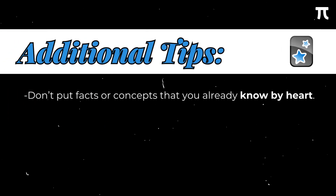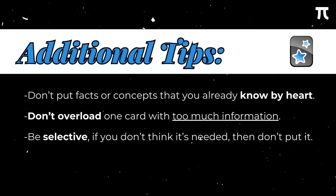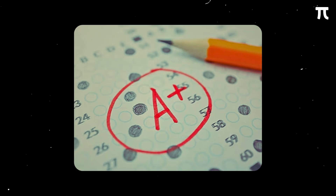Some additional Anki tips: Don't put facts or concepts you already know by heart — like cosine of π equals negative one. Don't overload one card with too much information — like asking for all four conic sections and their equations both horizontal and vertical; that's too much. Be selective — if you don't think it's needed, don't put it. Personally, using flashcards in math has been a game changer, helping me improve exam scores, understand discussions better, remember theorems and formulas, and ultimately study efficiently in a short amount of time.